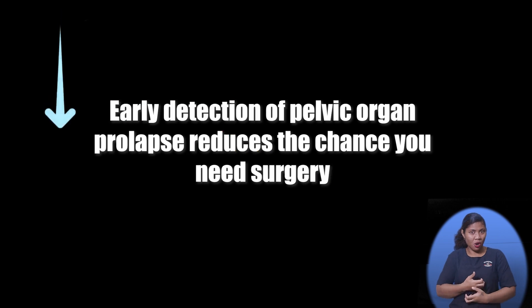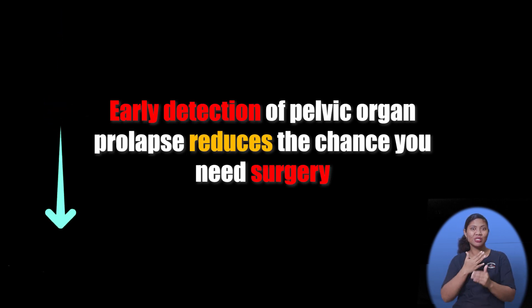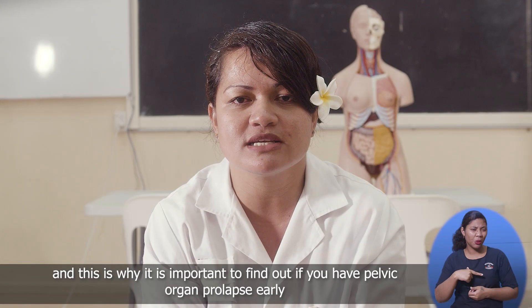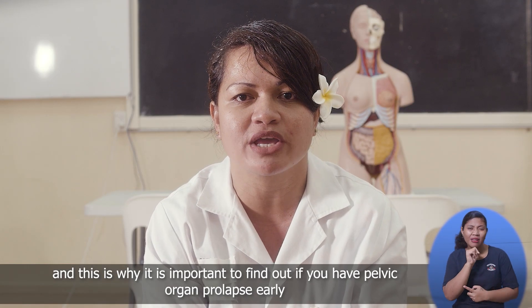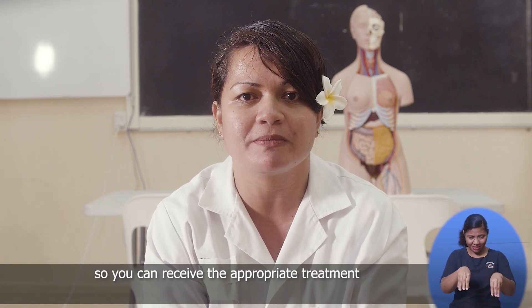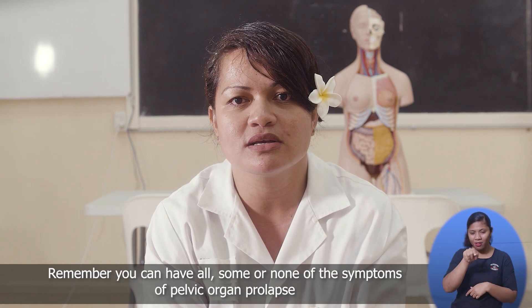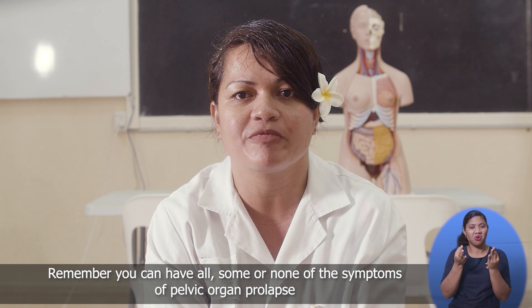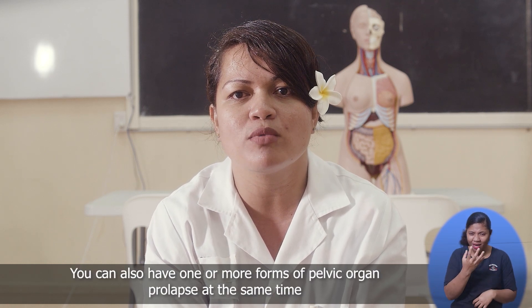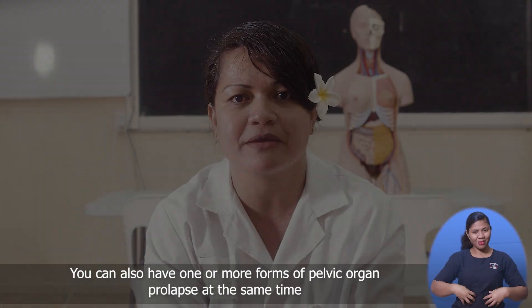Early detection of pelvic organ prolapse reduces the chance you need surgery. And this is why it is important to find out if you have pelvic organ prolapse early so you can receive the appropriate treatment. Remember, you can have all, some or none of the symptoms of pelvic organ prolapse. You can also have one or more forms of pelvic organ prolapse at the same time.